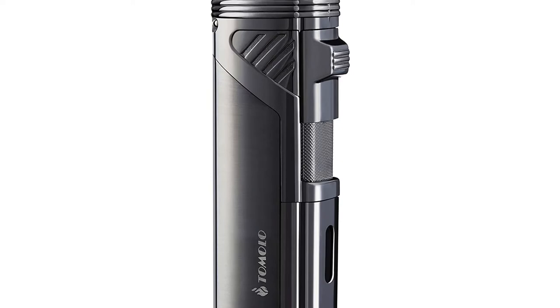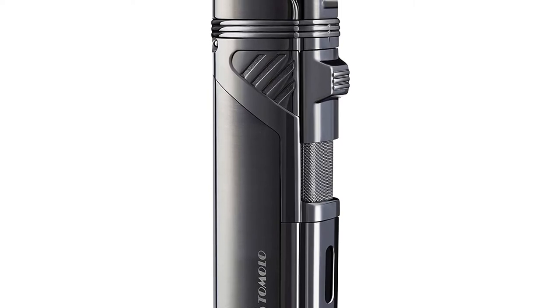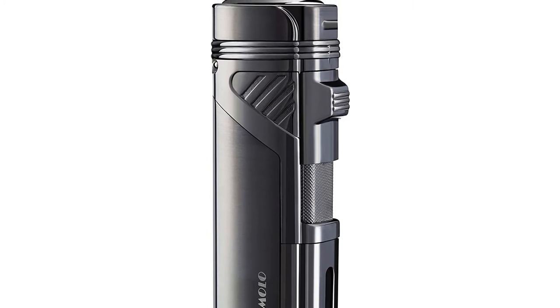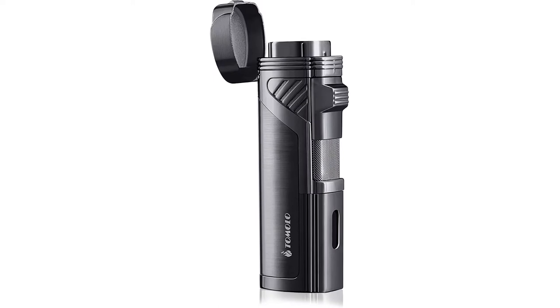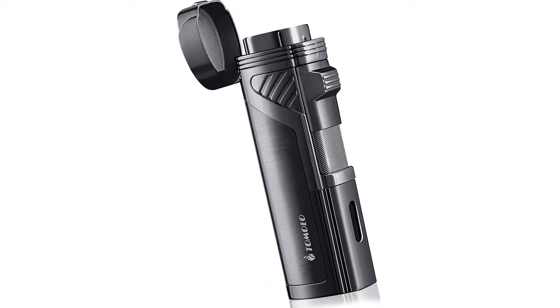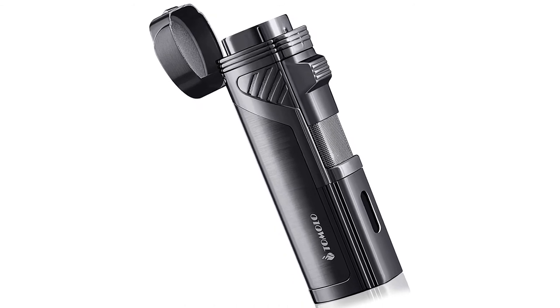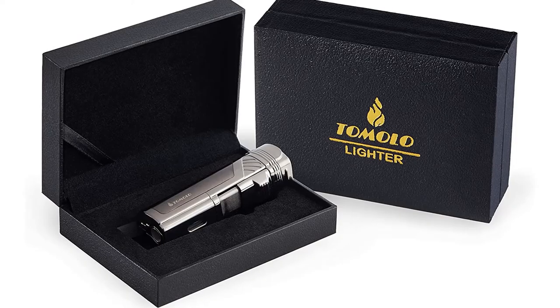Four jet flames have much more firepower than single, double, or triple jet flame lighters. When ignited, the flame will turn red after two seconds. The burners can be used for smoking cigars, cigarettes, kitchen tasks, outdoors, and baking. Although many butane lighters produce a blue flame, this torch lighter features a red flame. The slim design is topped with a flip-open lid.